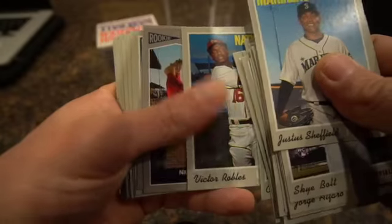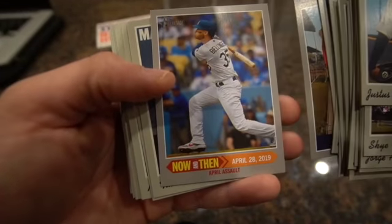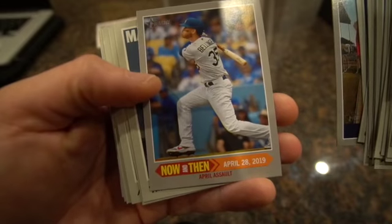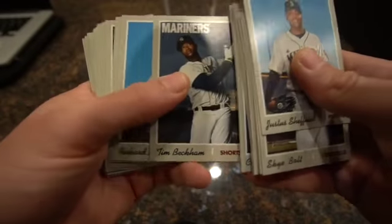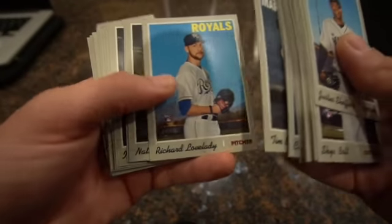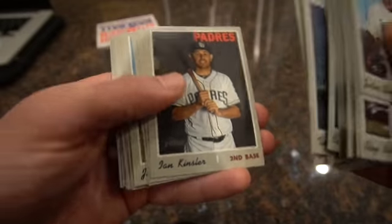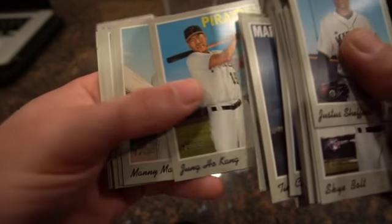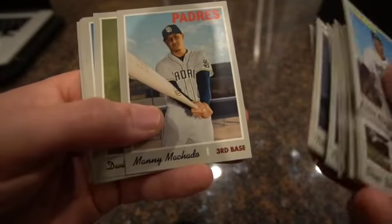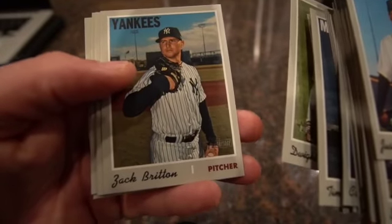Coming up on a rookie card - it's a Nick Senzel rookie performers. And then a cool Cody Bellinger 'Done and Now' April card. That's a cool card. Cody Bellinger, one of my favorite players in baseball. Tim Beckham, Richard Lovelady rookie card, Nathan Eovaldi, Kirk Asali, Ian Kinsler, Yandy Diaz, Joe Kelly, Jung Ho Kang, and Manny Machado in a Padres uni - that's pretty cool with the bat. Dwight Smith Jr, Zach Britton.